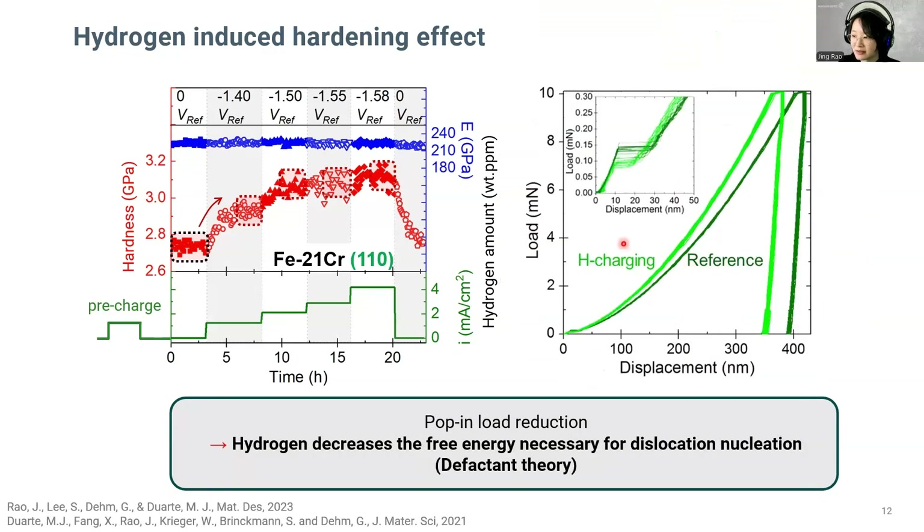In addition to the hardening effect, a reduction in pop-in load is observed in the initial part of the load-displacement curve. This coincides well with the defactant theory. The reduction in pop-in load can be attributed to the decrease of free energy necessary for dislocation nucleation during hydrogen charging. Additionally, in cooperation with our CM department colleagues, we are currently investigating the possibility of nanohydride formation on the grain boundaries.